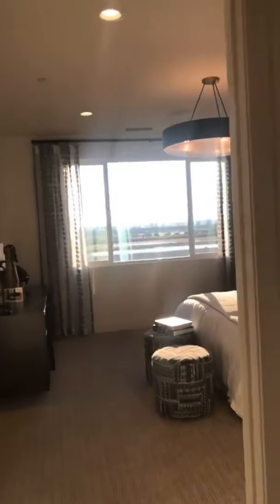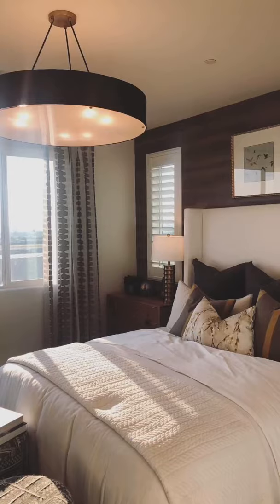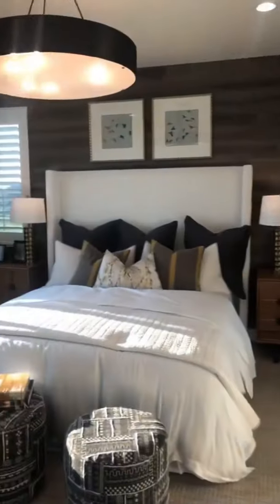Laundry upstairs — nice. These model homes always have every upgrade option, but obviously the upgrade options are amazing.